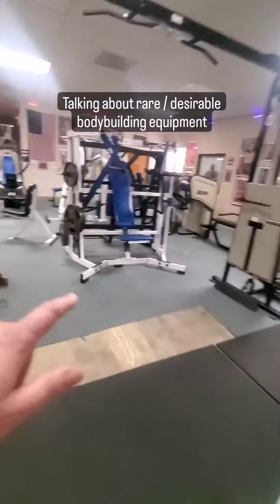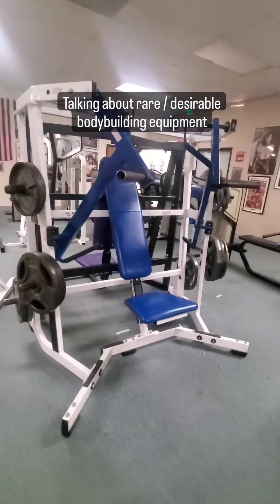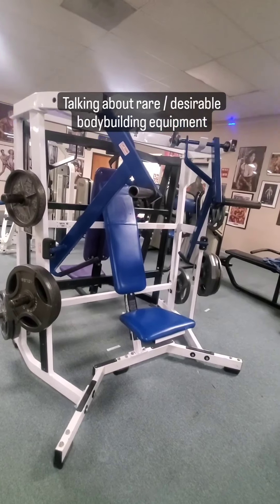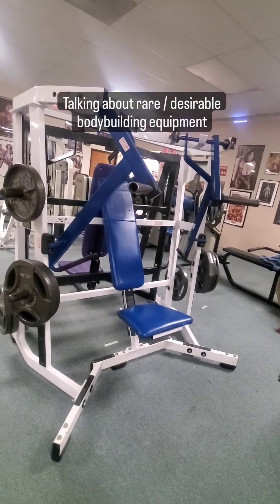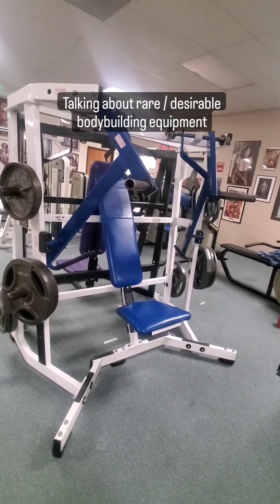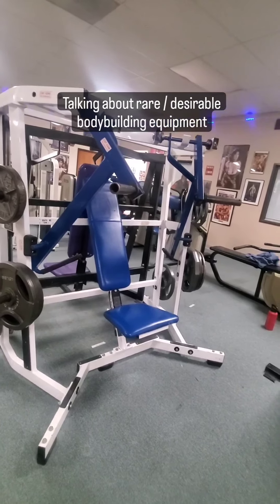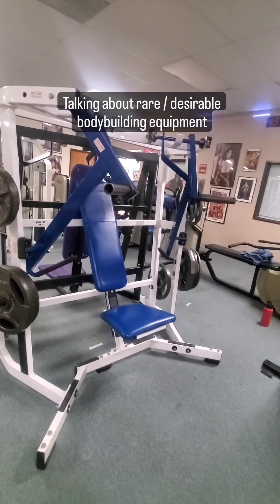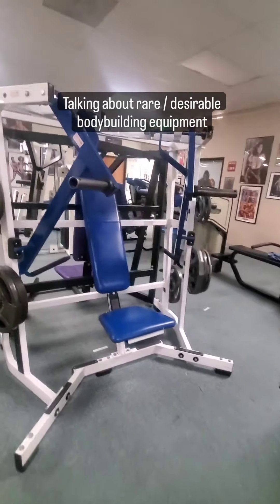We've got our Hammer Strength machine over here — the wide chest Hammer Strength machine. It's hard to find these days and very desirable for bodybuilding because it simulates doing a dumbbell press without having to actually hold dumbbells. Some people really like to max out on this compared to a traditional barbell bench press because you can lower the weight past your chest. With a bar, you have to keep it in front of your chest because the bar can't go past your chest, but with this one you can get really, really low and get a very nice deep chest workout for the pecs.